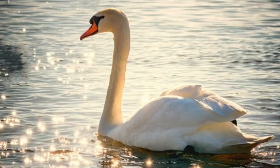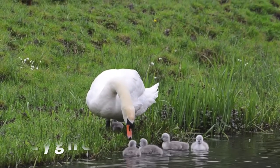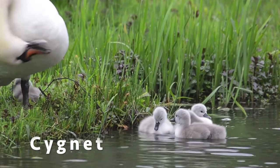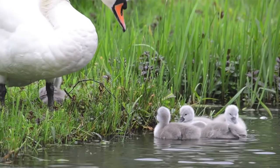And this is what they sound like. Here is a mum mute swan with her babies. A baby swan is called a cygnet. There are a lot of swans in the UK because many people protect them and see them as pretty and nice to look at.